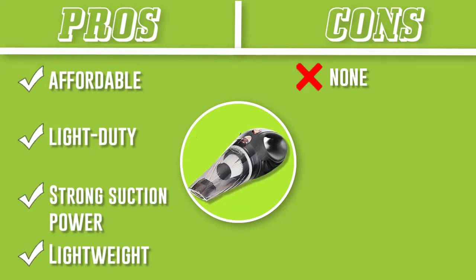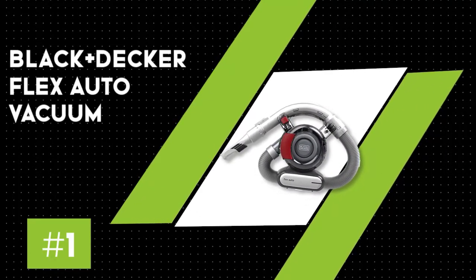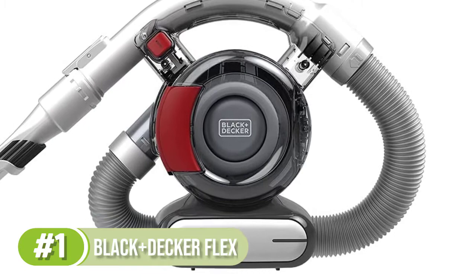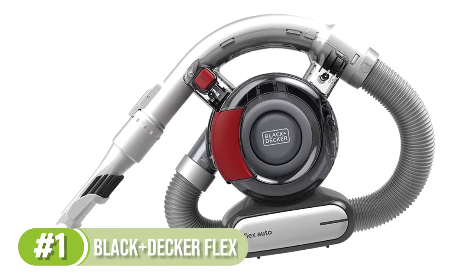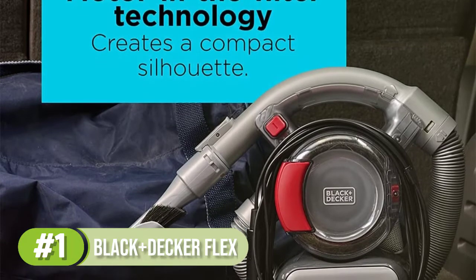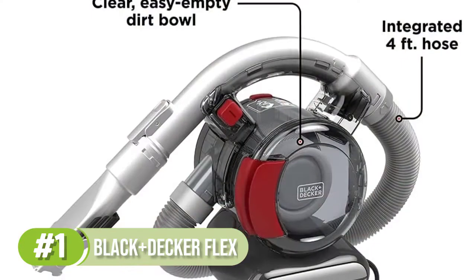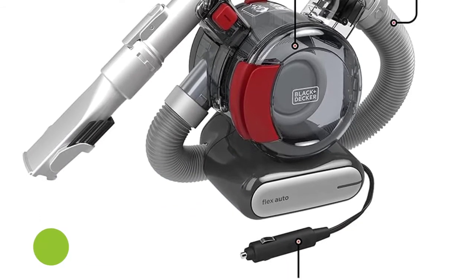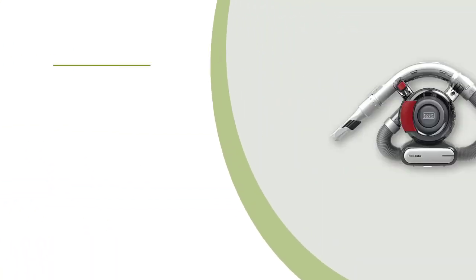Number 1: Black+Decker Flex Auto Vacuum. Battery-powered car vacuums offer cordless maneuverability but can experience fading power and a drained battery after as little as 20 minutes of vacuuming. If you want to deep clean your vehicle without worrying about your vacuum giving up mid-job, a corded model like the Black+Decker 12V car vacuum is our top recommendation. We tested six corded car vacuums, and this was our favorite for its DustBuster design, long nozzle, and useful attachments. It looks similar to a standard household DustBuster but is designed to operate efficiently in a vehicle.